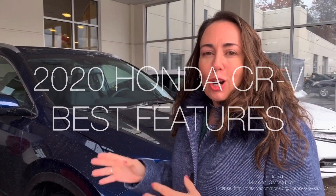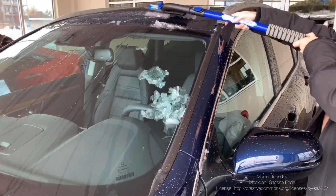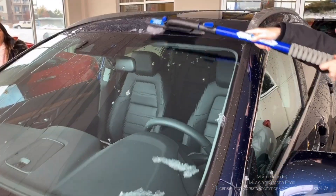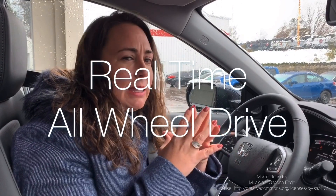Hi, Nicole here from Cambridge Centre Honda. Today I'd like to share with you the best features on a Honda CRV for Canadians. It's so appropriate we're doing this video today because it is slushy and mucky out. Real-time all-wheel drive is probably the best system out there for Canadians because it's four-wheel drive when you need it and front-wheel drive when you don't.